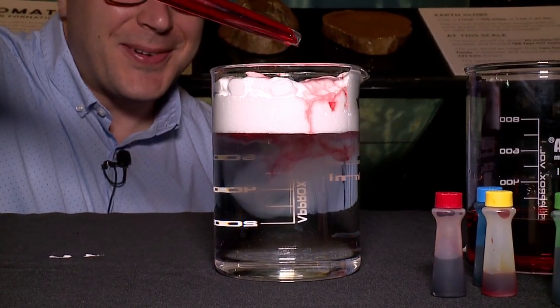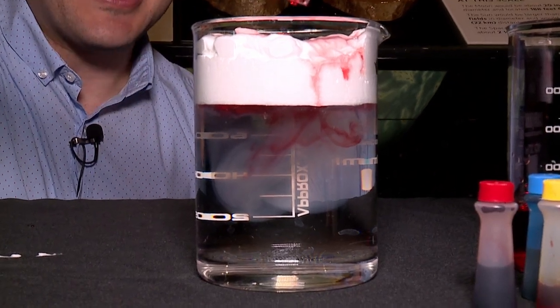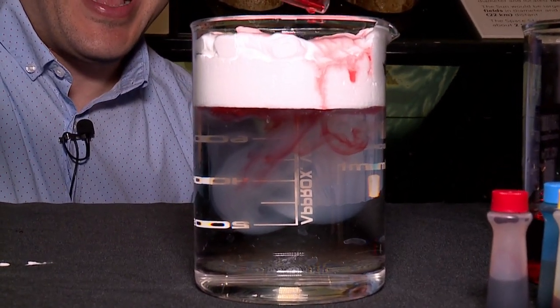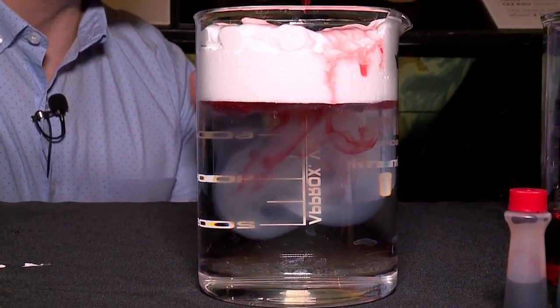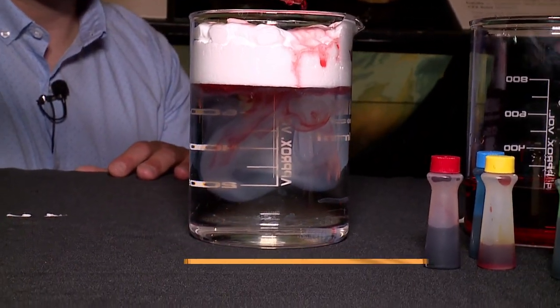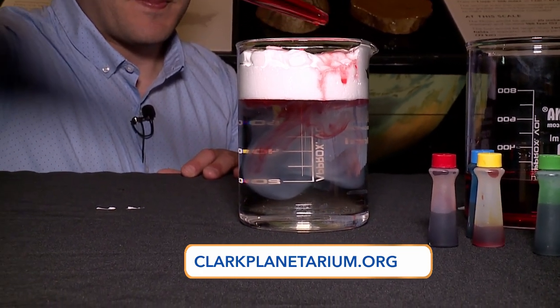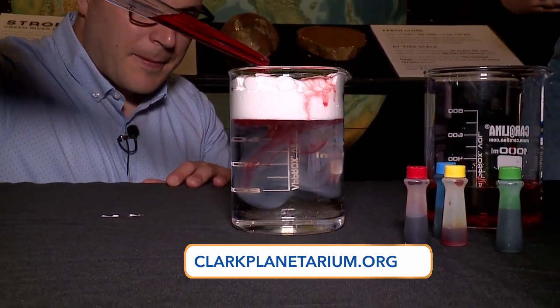I love this, especially living in a desert where clouds and rain are so exciting to me. And we need the rain. Where can folks get more information on this or other experiments? If you go to ClarkPlanetarium.org, we have lots of virtual experiments and lots of events coming up, or you can come in and say hi.